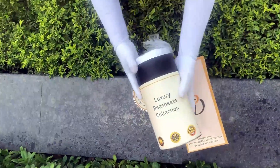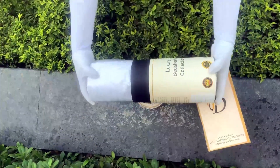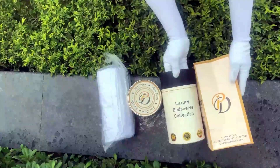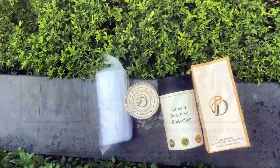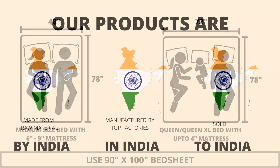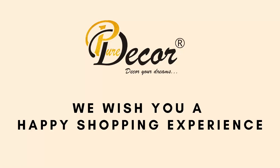As it is rightly said, a product is known by the design of its packaging. Here at Pure Decor, we understand the importance of packaging, thereby serving you a perfect product with perfect packaging. We highly recommend referring to the stated bed size for which this bed sheet is best suitable. Our products are proudly made in India. Pure Decor wishes you a happy shopping experience.